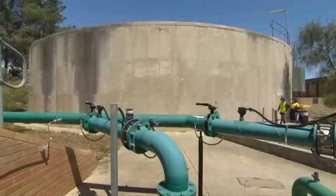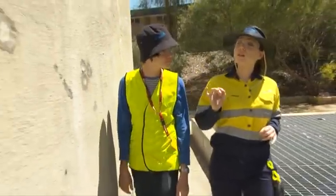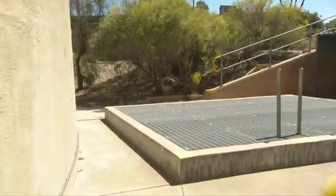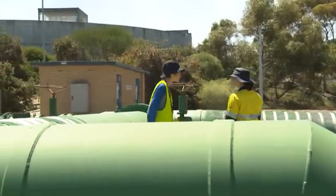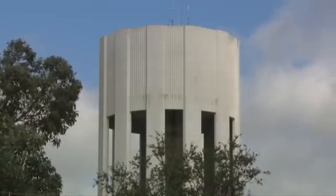After filtration, the water goes into the clear water tank — the last step before it's added to our drinking water supply. Before entering the tanks, fluoride and chlorine are added to make it suitable for drinking. The treated water is then moved to the Wanneroo Reservoir, where it feeds into a network of pipes supplying the northern suburbs of Perth.